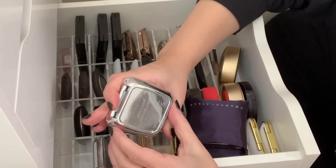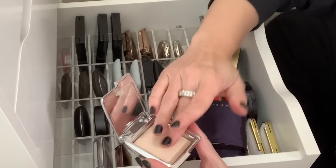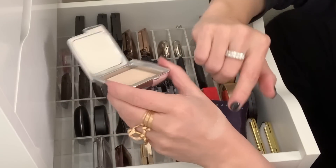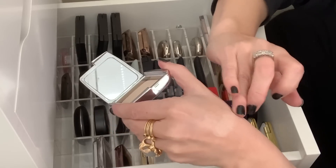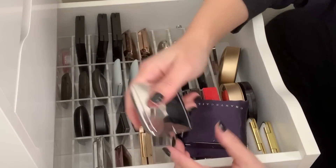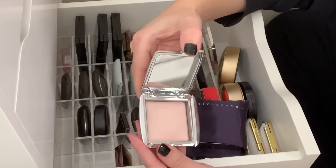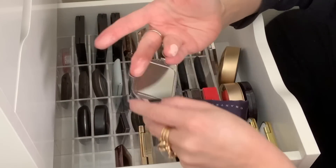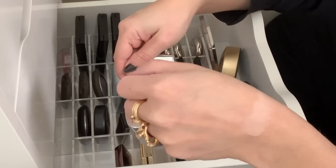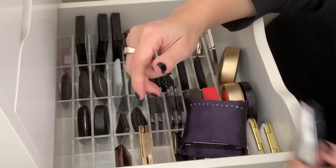Here are some Hourglass strobe lighting powders. I don't like these actually at all — they are really micro glittery. It's like a light coverage and then all you see is this glitter. So I'm going to get rid of this. And I have another one in incandescent strobe light, and memory serves, this one was just as micro glittery. Not a fan, so I'm going to get rid of these.